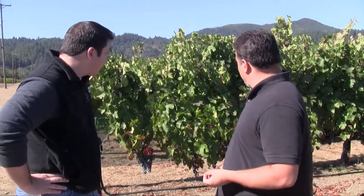Things are looking pretty good out here. We've got a little bit more time to go, so we'll check back in with you in a couple of weeks when we start bringing this fruit in. Until then, cheers!